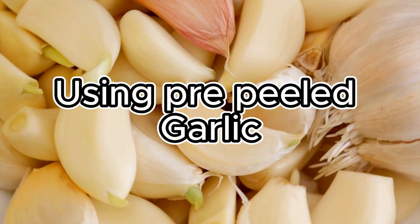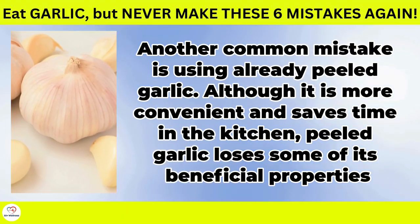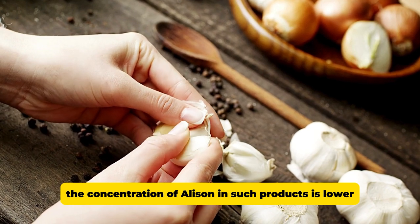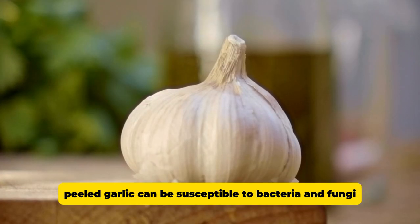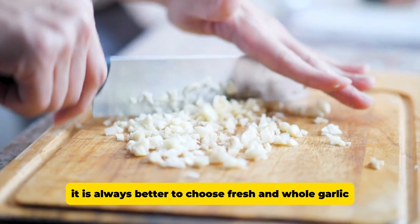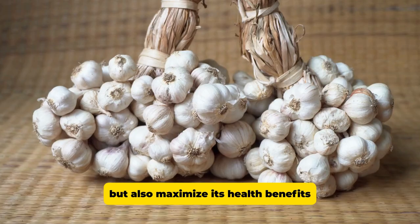Using pre-peeled garlic. Another common mistake is using already peeled garlic. Although it is more convenient and saves time in the kitchen, peeled garlic loses some of its beneficial properties. The concentration of allicin in such products is lower and peeled garlic spoils faster, which affects both its taste and nutritional properties. Additionally, peeled garlic can be susceptible to bacteria and fungi if stored improperly. It is always better to choose fresh and whole garlic, which lasts longer and retains its power, ensuring you get the best taste and maximum health benefits.